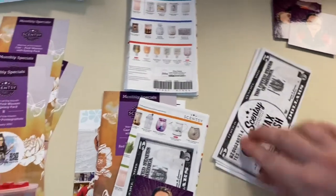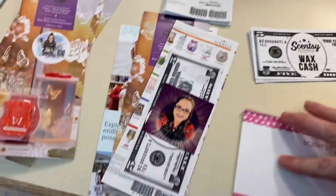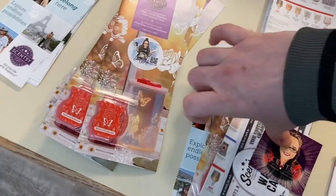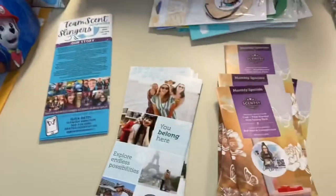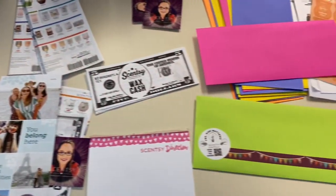The stickers were from another consultant group, and I made my business cards. You've got your monthly flyer from the consultant store — the warmer of the month — and your join brochure. Any questions, let me know. This is what I've been working on.